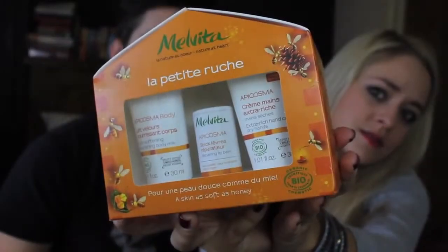The next gift is a little gift set from Melvita, one of my favourite skincare brands — it's from their Apicosma line. The body lotion is absolutely amazing and this set comes with 30ml body lotion, a full-size lip balm, and 30ml of their extra-rich hand cream, all packaged in a cute little beehive-shaped house. It's £13.50 for all three, which is really cute.